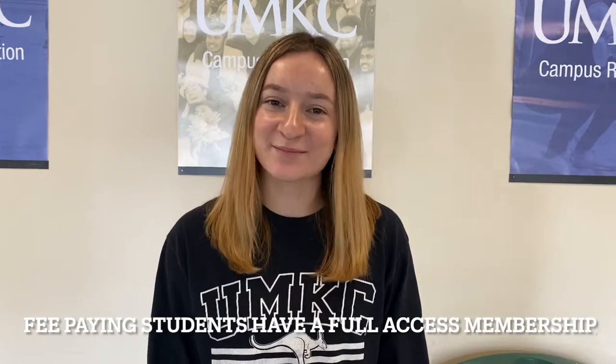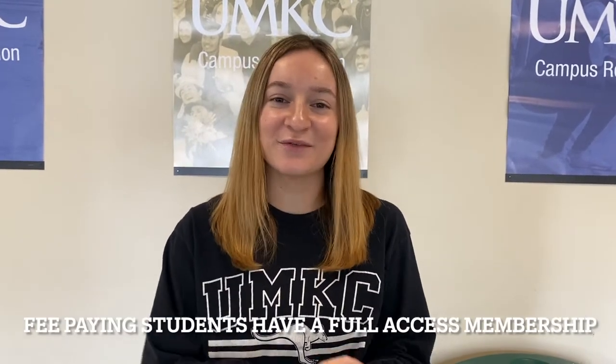As a fee-paying student, you have a full access membership which includes intramurals, group fitness, the fitness center, and the aquatics center.